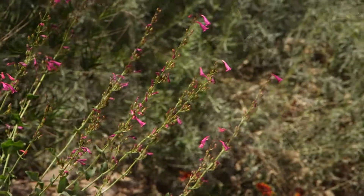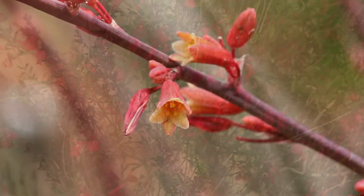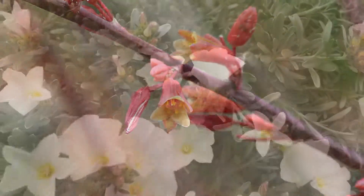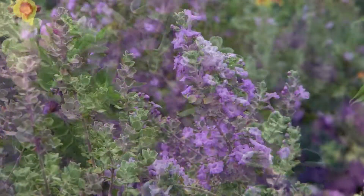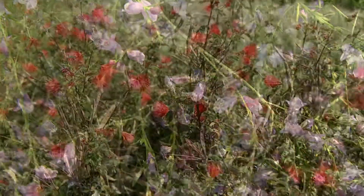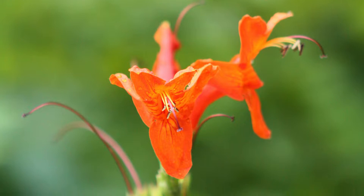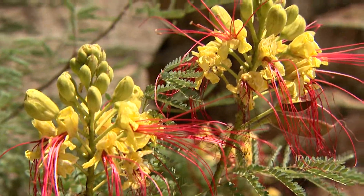How about drought tolerant desert flowers? Like penstemon, salvia, red yucca, bush morning glory, Texas sage, emu bush, Baja fairy duster, Mexican honeysuckle, and the desert birds of paradise.